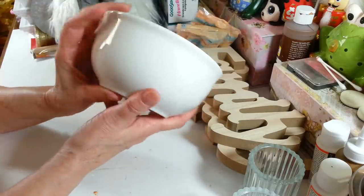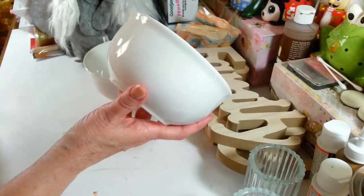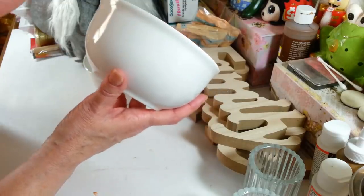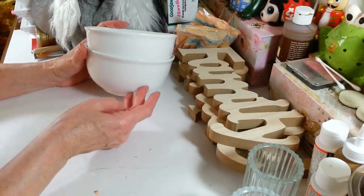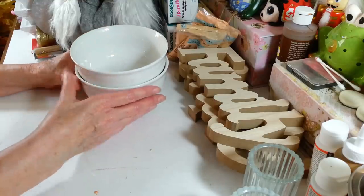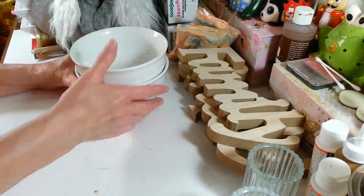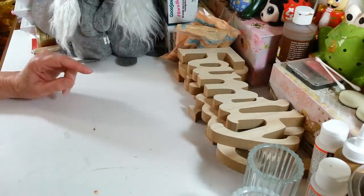I picked up two of these white bowls that I want to do something with — you guys probably already know. I see anything that's nice and white like this and I just want to decoupage something on it. I'm thinking we can make these really Christmassy and pretty, or for any holiday — fall, Thanksgiving, whatever. I like to decoupage my napkins on things, so I may do one for Thanksgiving and one for Christmas.